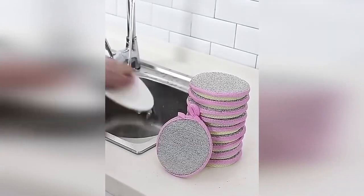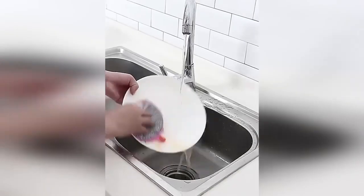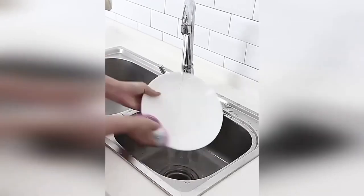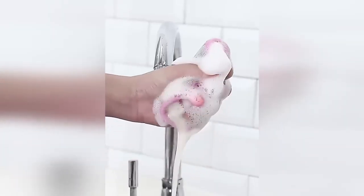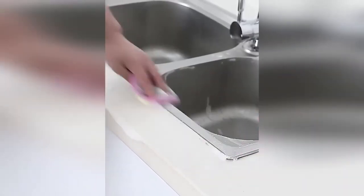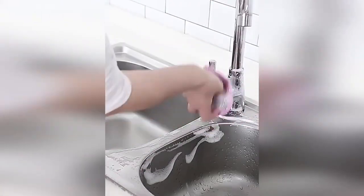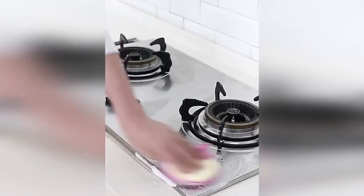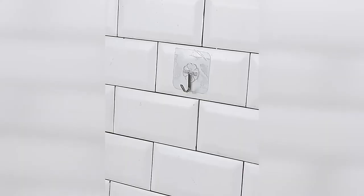A double-sided household sponge for cleaning and washing dishes will easily cope with old dirt and greasy traces. The accessory creates abundant foam, which significantly reduces the consumption of detergent. It also perfectly absorbs water and dries quickly, which prevents the proliferation of bacteria. The sponge fits comfortably in your hand and has a loop for storing in a suspended state.